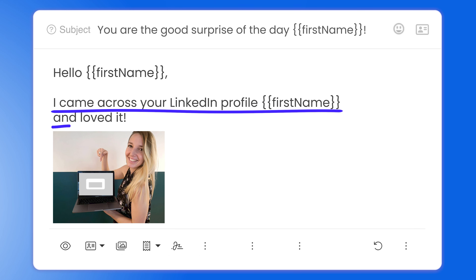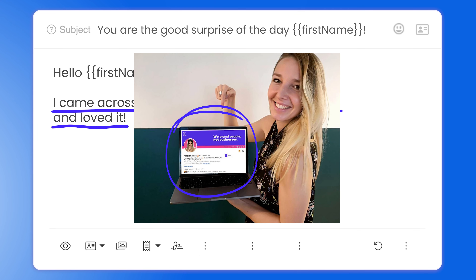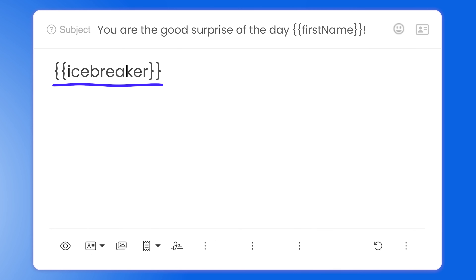Then she gives a compliment in her intro line: 'I came across your LinkedIn profile [first name] and loved it.' She backs up what she says with a personalized image where you would see your LinkedIn profile on the computer. The picture catches your attention right away and she makes it feel more personal by being in the picture herself. The compliment plus her smile makes you interested in what she has to say. Then she adds an icebreaker to warm up the relationship — she did her research and wrote sentences unique for each individual. You can do this by checking your prospect's LinkedIn profile and mentioning one of their recent activities or their work. This moves personalization to the next level and shows your prospect that you did your research and that you care about them.